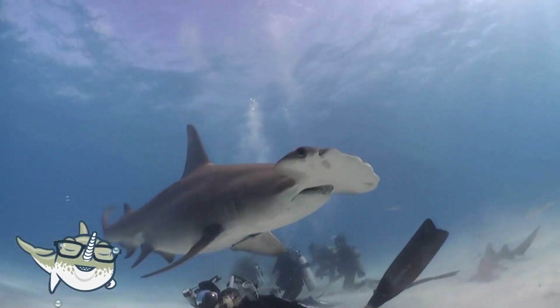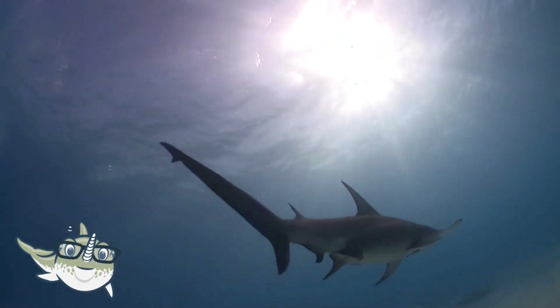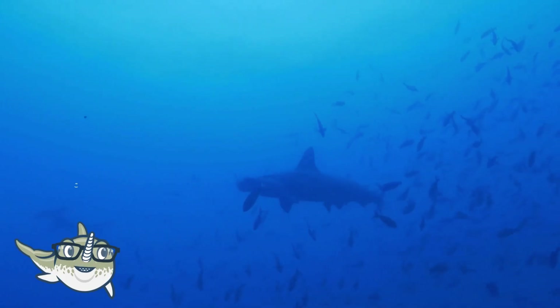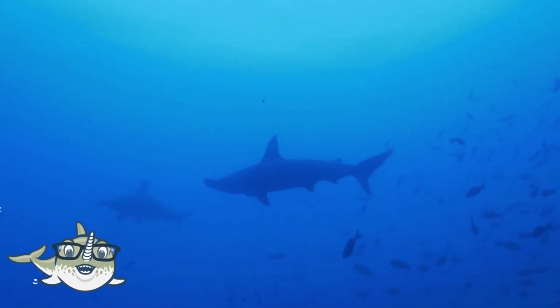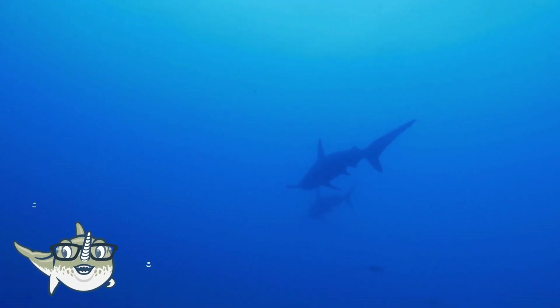Hammerhead sharks have a special sense called electro-reception, which allows them to detect the electric fields of other animals. They are also social, and they often form large schools of hundreds or even thousands of individuals.